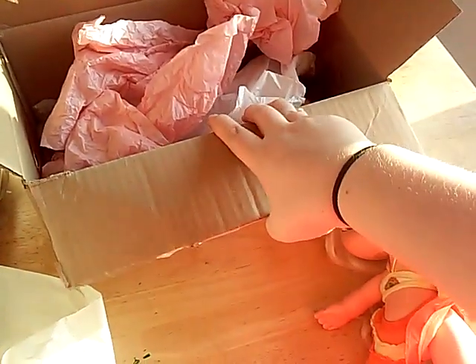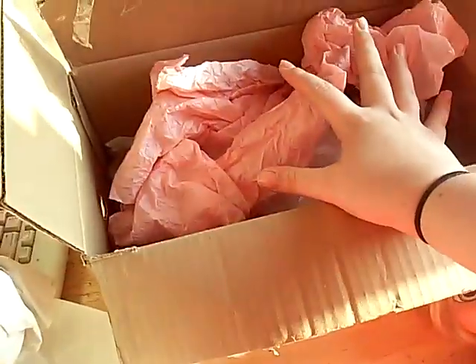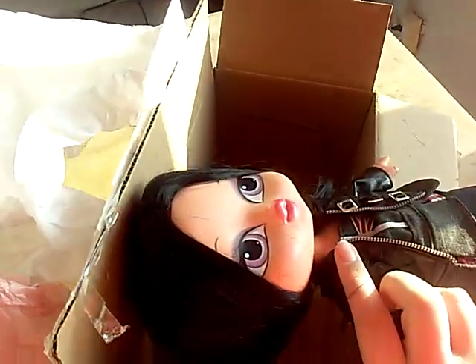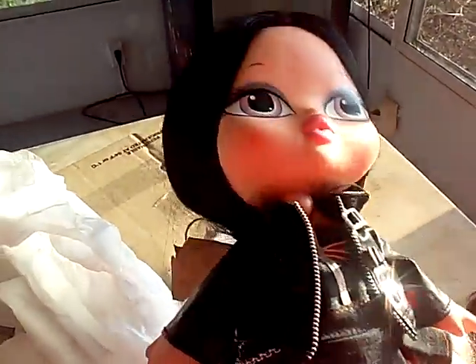This one was $80 new in box — I got her for $19 and about $12 shipping. This is probably my second favorite character from Bratz, and she was actually my very first doll review. My first favorite character is Katya, then Miss Sheridan, so I got babies Sheridan for $19.